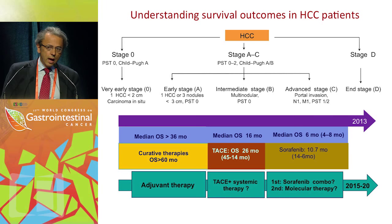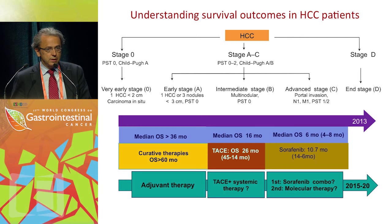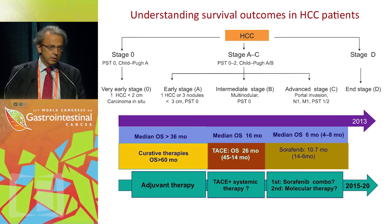The current situation: showing here the natural history of the disease — 36 months without treatment for early HCC, median survival of 60 months without treatment for intermediate HCC, and 6 months for advanced. With actual treatments, we are moving beyond 60 months with resection, transplant, and local ablation for early; 26 months median survival for intermediate HCC treated with chemoembolization; and around 11 months for advanced HCC. We're expecting to improve these outcomes with adjuvant therapies, chemoembolization plus systemic therapies, and combinations with sorafenib in first line or molecular therapies in second line.